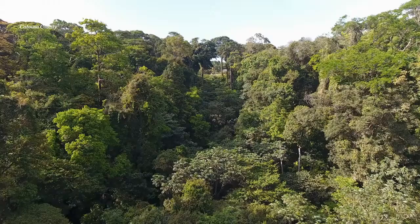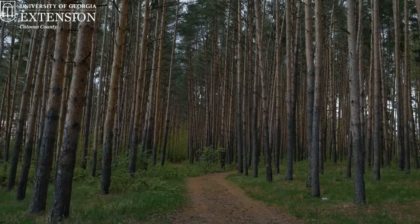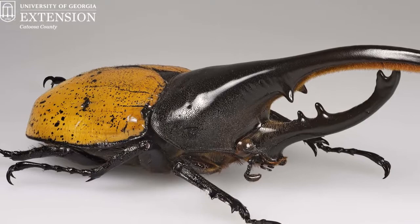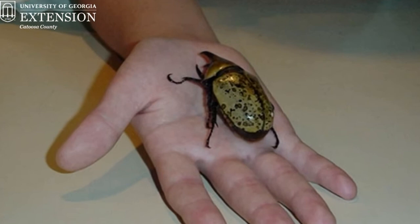This beetle can be found in the tropics in South America, all the way up into the southern regions of North America. The Hercules beetles found in South America have much larger horns compared to the beetles we see here in North America.